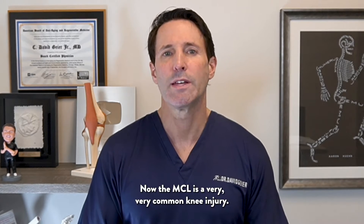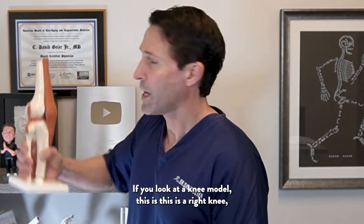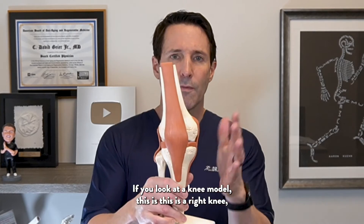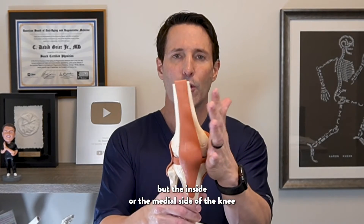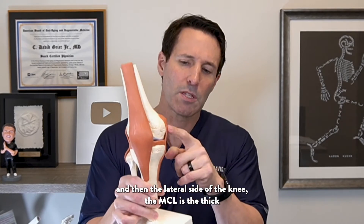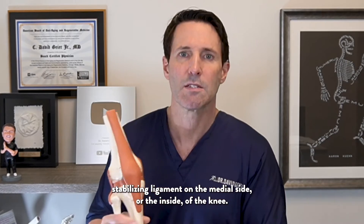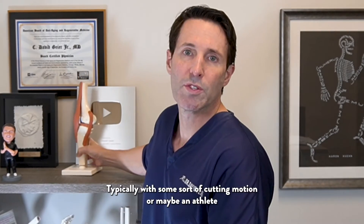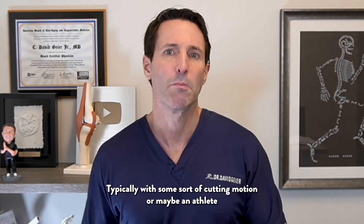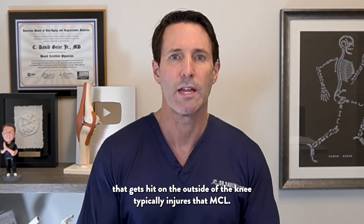The MCL is a very common knee injury. If you look at a knee model — this is a right knee — the inside or the medial side of the knee and the lateral side of the knee. The MCL is the thick stabilizing ligament on the medial side, or the inside of the knee. Typically with some sort of cutting motion, or maybe an athlete that gets hit on the outside of the knee, that typically injures the MCL.